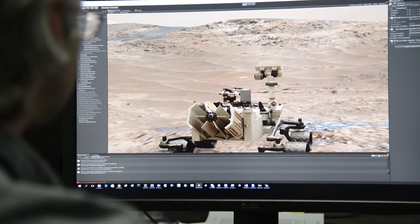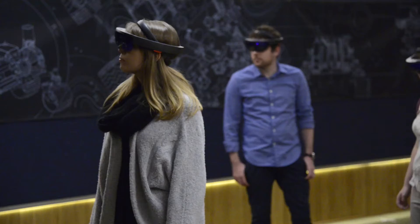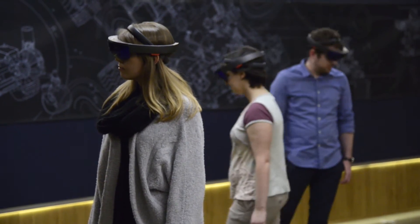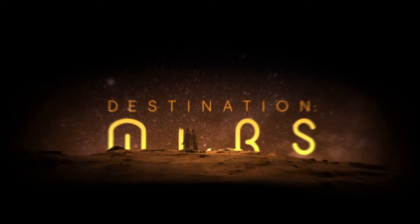OnSight is a powerful tool for our scientists and engineers to explore Mars. But because we always felt it shouldn't remain only within NASA, we've taken the core of OnSight and made an amazing experience that allows the public to explore the red planet. We call this new experience Destination Mars.